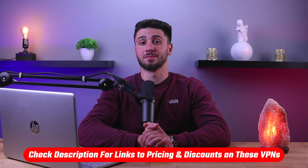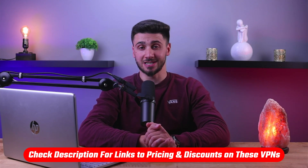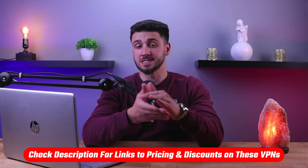If at any point you'd like to give any of the mentioned VPNs a try, you'll find discount links available in the description down below to help you save some extra money.